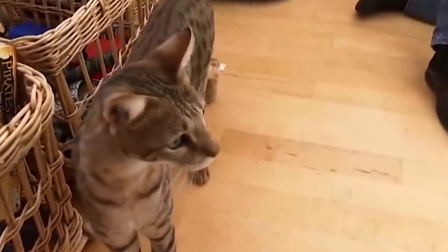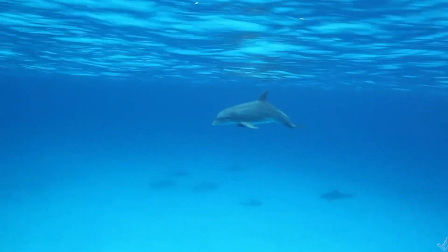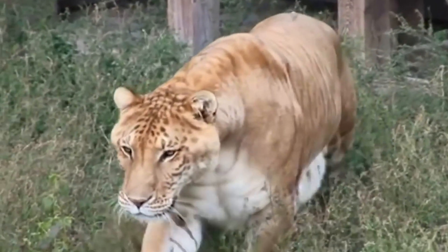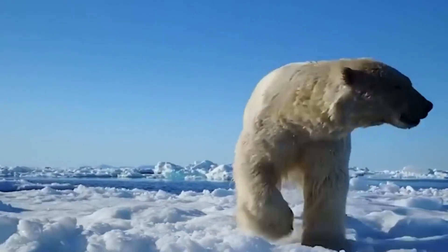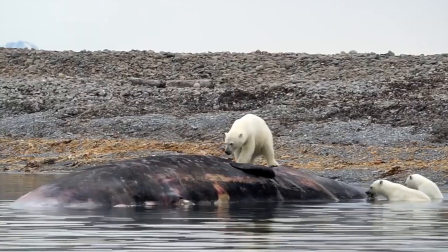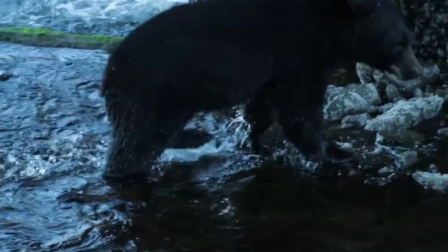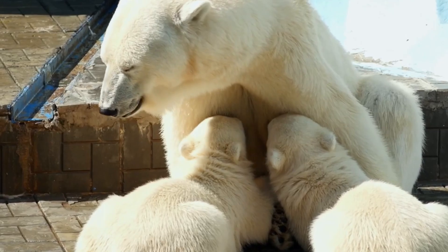We'll introduce you to the curious and active Savannah Cat, a captivating blend of wild and domestic feline traits. And brace yourself for the magnificent Wolfen, a rare and majestic hybrid between a bottlenose dolphin and a false killer whale. We'll also explore the wonderful world of hybrid animals like the Liger, Kama, and Beefalo. And finally, we'll reveal the breathtaking Grolar Bear, a blend of a polar bear and grizzly bear that embodies the resilience and adaptability of nature. Watch until the end to discover the wonders of hybrid animals and be amazed by the incredible diversity of our natural world.